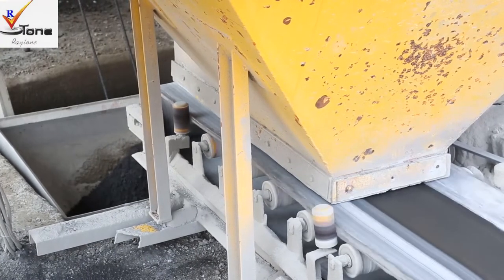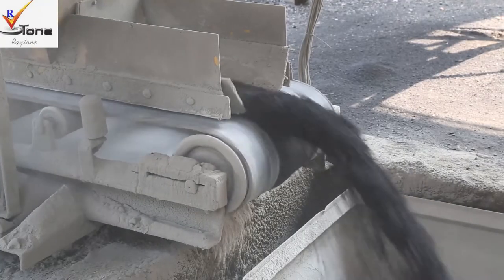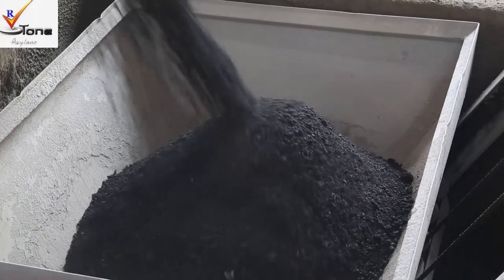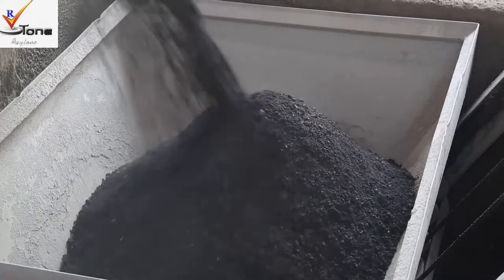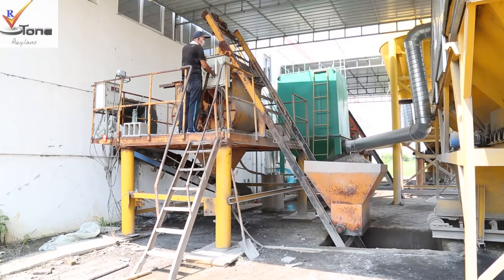This brick machine line can produce all kinds of concrete blocks like hollow blocks, solid blocks, colored paver bricks, interlocking, and curb stone blocks under different molds, and different molds can be made as per drawings provided.